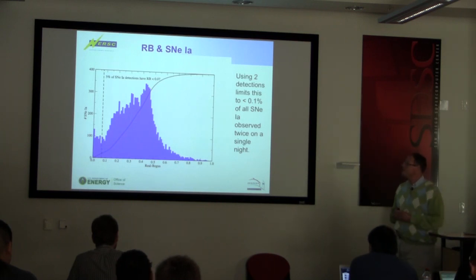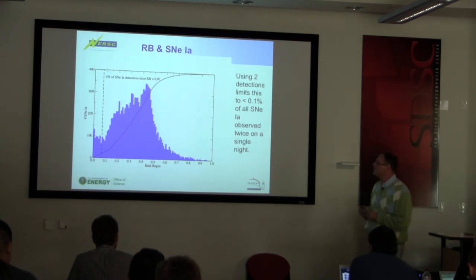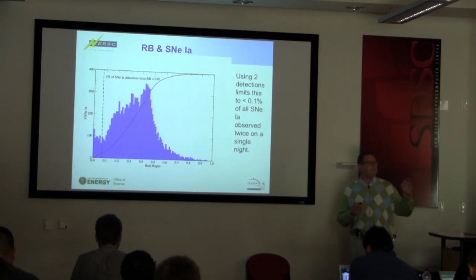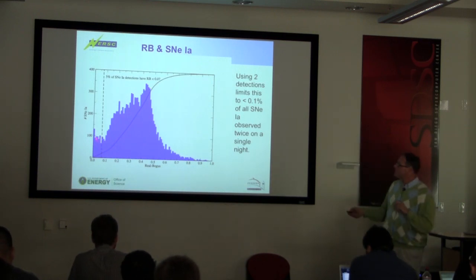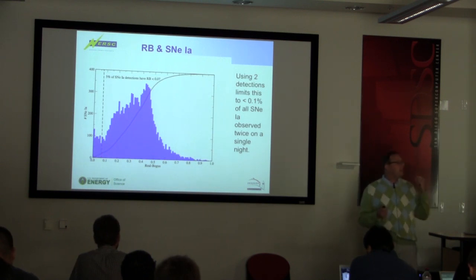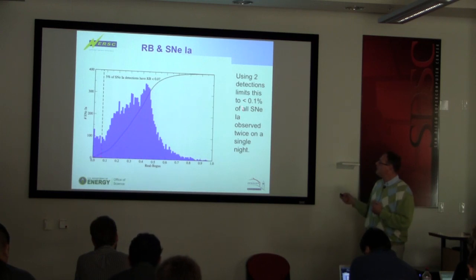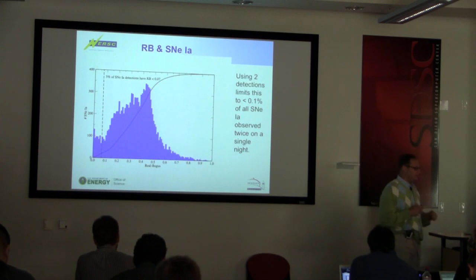We also have something we call real-bogus — another machine learning program. Here are the number of type 1a supernovae and this is our cut, about 0.07 on this score. Five percent of real five-sigma detections basically fall below the threshold for what we call good. That's not too bad. If we require two detections that each have a value above this threshold, we're down to 0.1% that fail to get included.